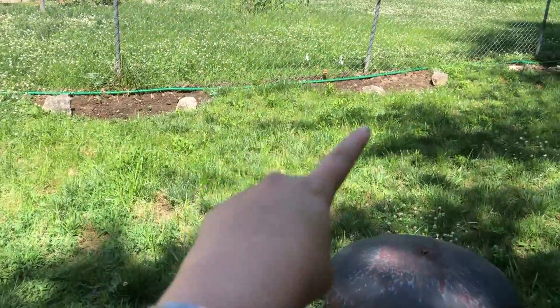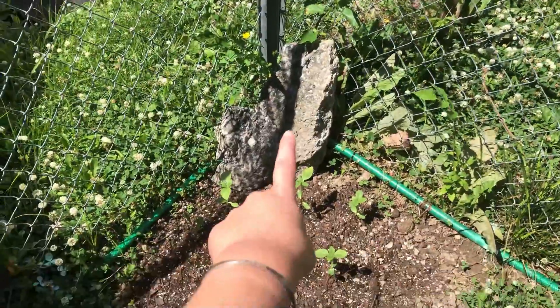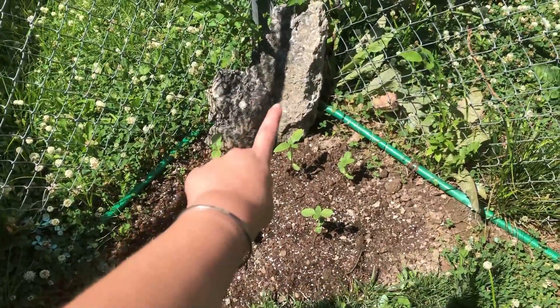Hi guys, it is June 22nd 2020 — I got cat hair all over my shirt, so forgive me. This is the progress of our garden, let me show you real quick. We made some little planters over here. These are sunflowers and we got this rock from like the side of the highway.